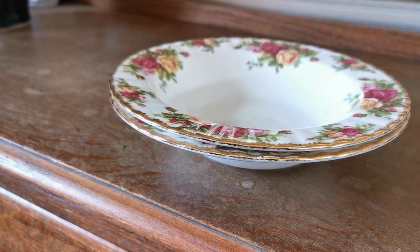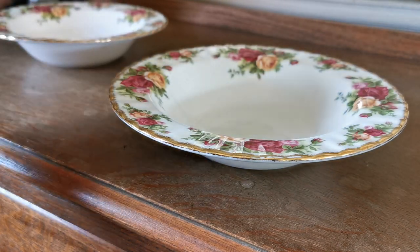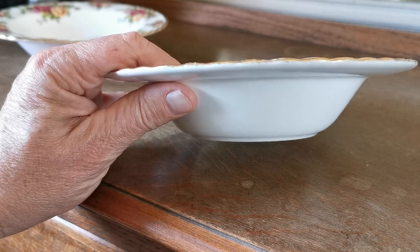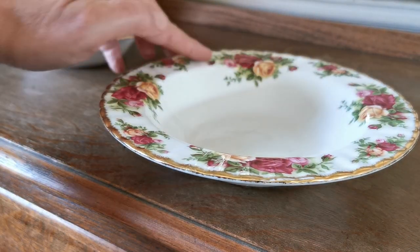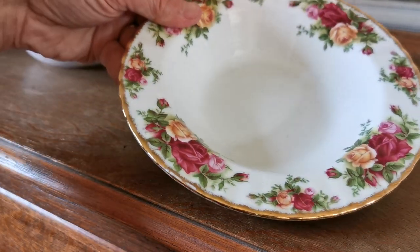They are rimmed soup bowls, which makes them quite rare. Don't mix these up with the dessert or cereal bowls which were just curved rims. You can see the flat top rims going out with this ribbing, so characteristic of Old Country Roses, and then the burnished gilt all around it.